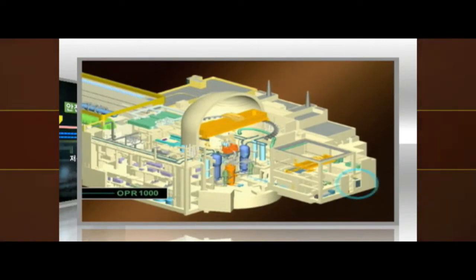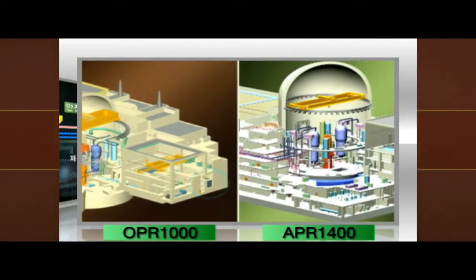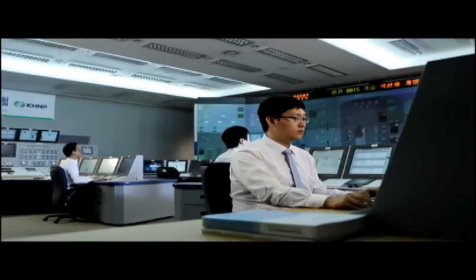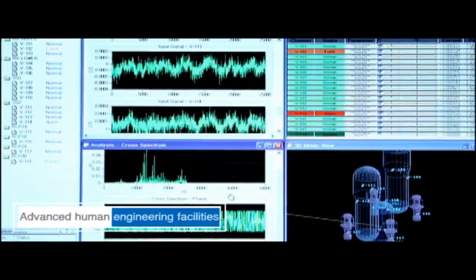The refueling water storage tank is installed inside the containment building for greater safety and reliability. State-of-the-art digital control systems have been installed and the main control room is designed based on human factors engineering.